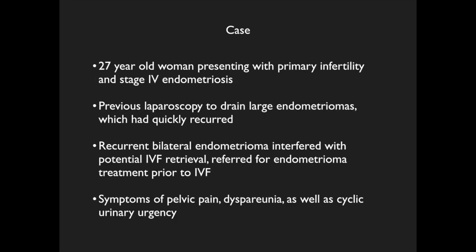We present a case involving a 27-year-old woman with primary infertility and stage 4 endometriosis. Previous laparoscopy to drain large endometriomas was performed, but these quickly recurred. She was being considered for IVF, but the recurrent large bilateral endometriomas interfered with retrieval, and she was referred for endometrioma treatment prior to IVF.